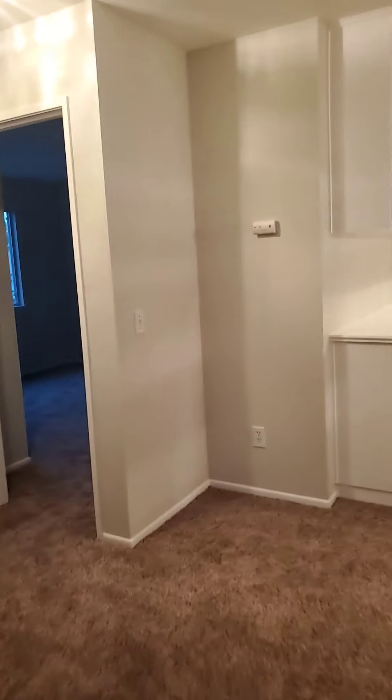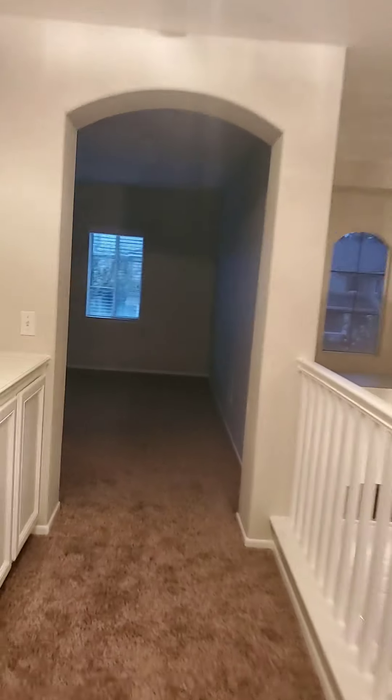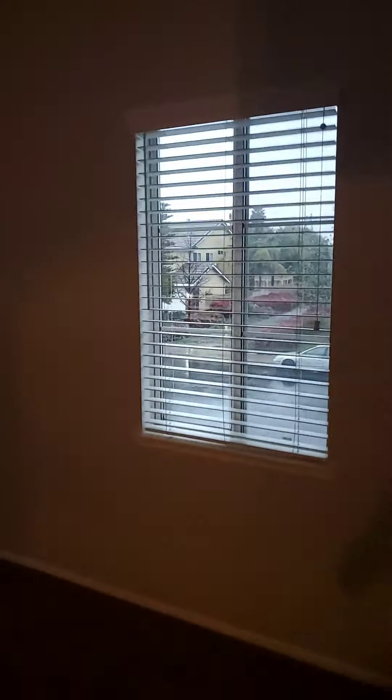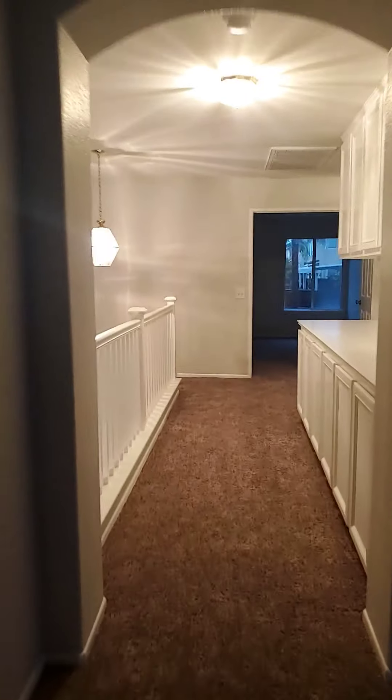Directly across we've got a loft area, which is absolutely huge — this could be a third living area or game room. You could put a pool table, and you could even add a barn door here if you wanted to close it off and make it a bedroom. It's got five windows in here. This room is massive — you can't tell from the video but it's huge.